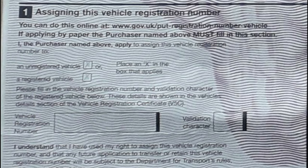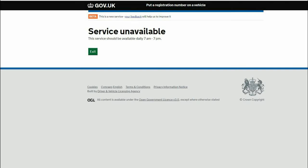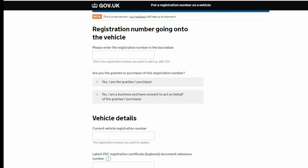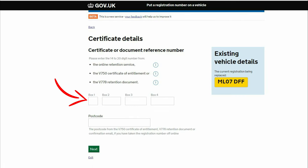Now the time has come to assign the registration to your vehicle. Visit the website as shown on your V750 and scroll down to the box named assign number online. Please note that this service is only available between 7am and 7pm. Enter the new registration number, select one of the options and enter the vehicle's current registration. Type in the vehicle's V5 reference number which can be located on your logbook. Enter the V750 certificate number and your postcode and click next.